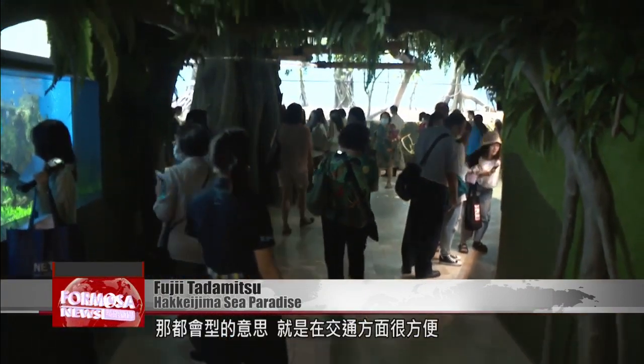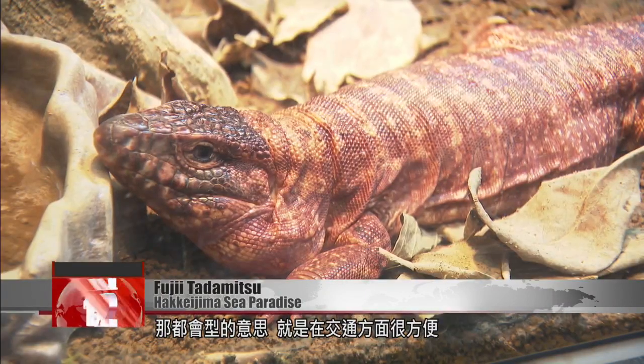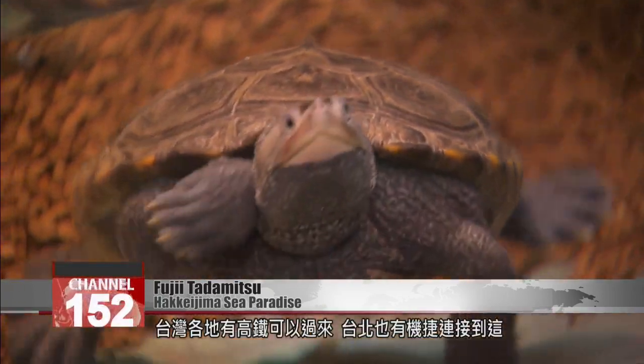Of all the aquariums in Taiwan, ours must be the only one that's located inland in a city. But because it's in an urban area, transportation is very convenient. People from all over Taiwan can come here on the high-speed rail. You can also take the Taoyuan MRT from Taipei.